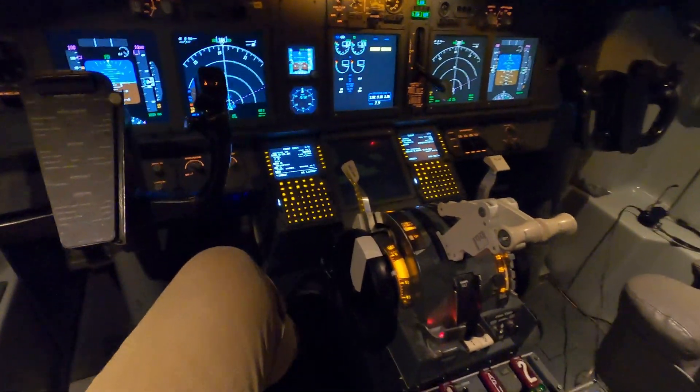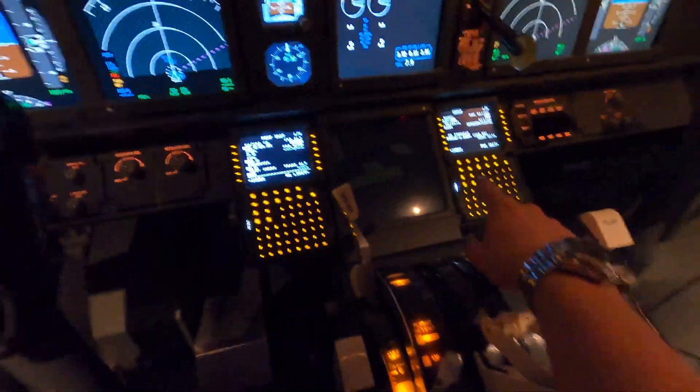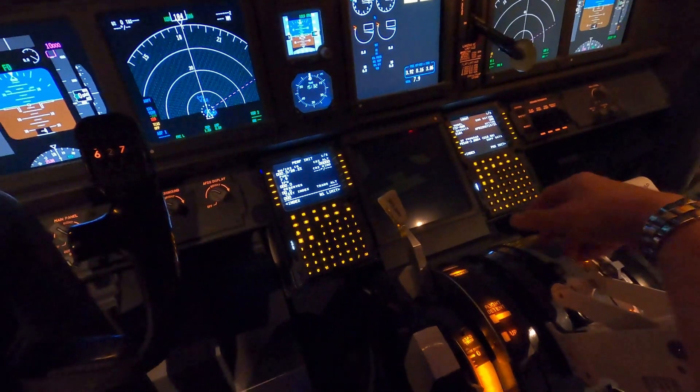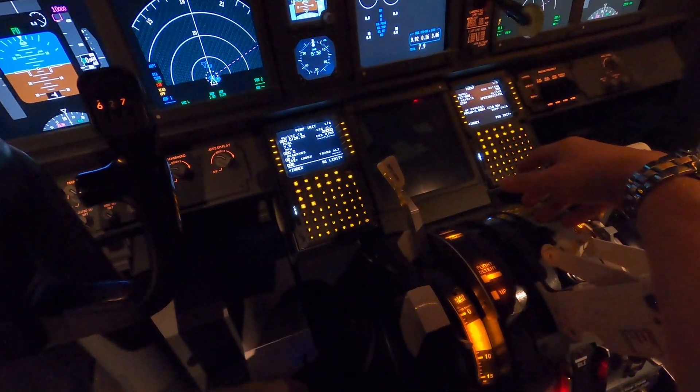I also got a second CDU from Flight Deck Solutions — that one came used as well, I got it on the ProSim forum. Both are still the older VGA types, but for me they still do the trick.